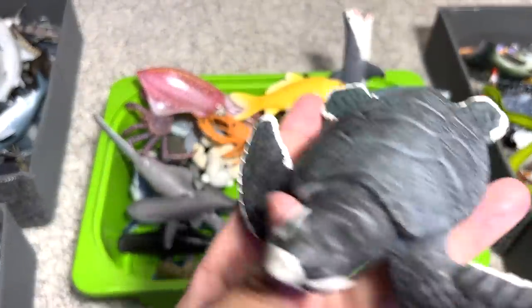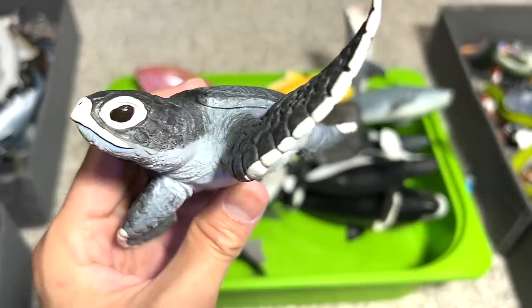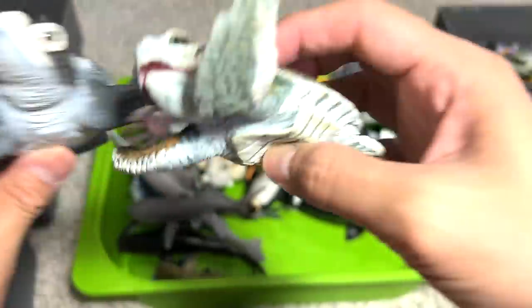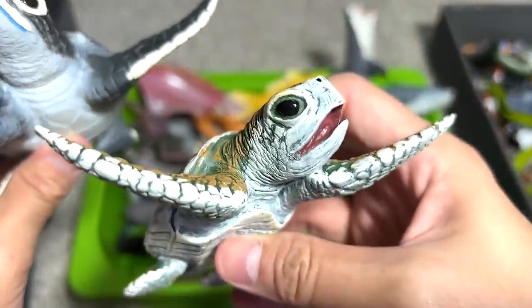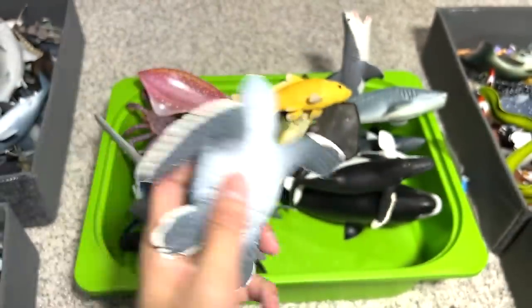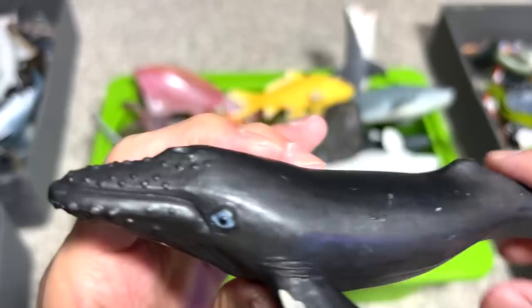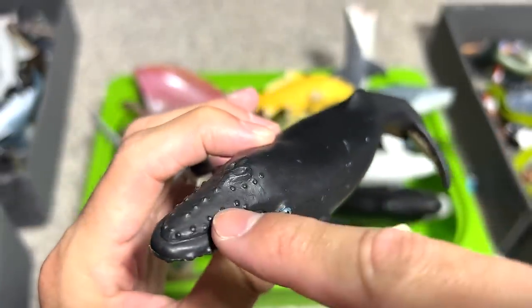Right here, we have a baby sea turtle. I have a very similar figure — I think they look very similar — but this is actually a Kemp's Ridley sea turtle, and this one is more like a generic sea turtle. And this one is a humpback whale; we can easily recognize it by the little bumps on its body.